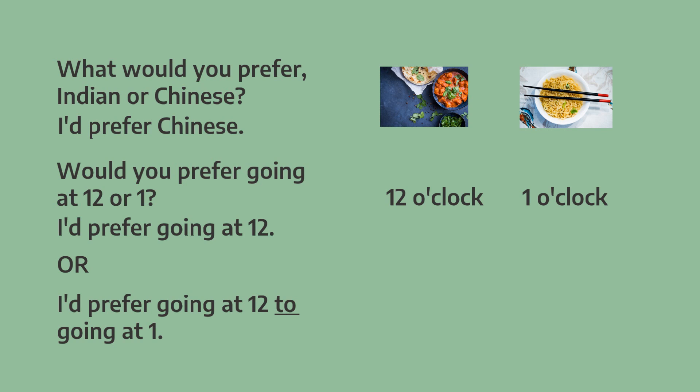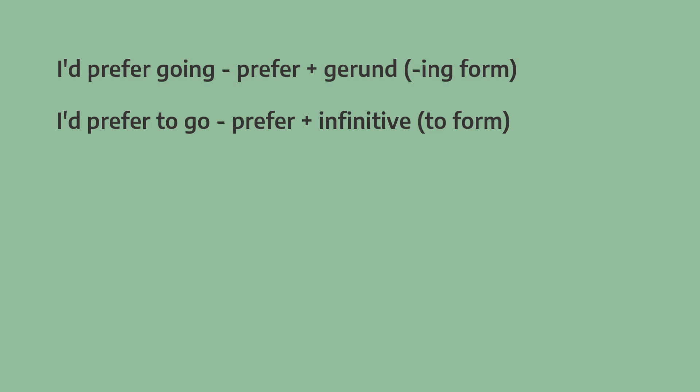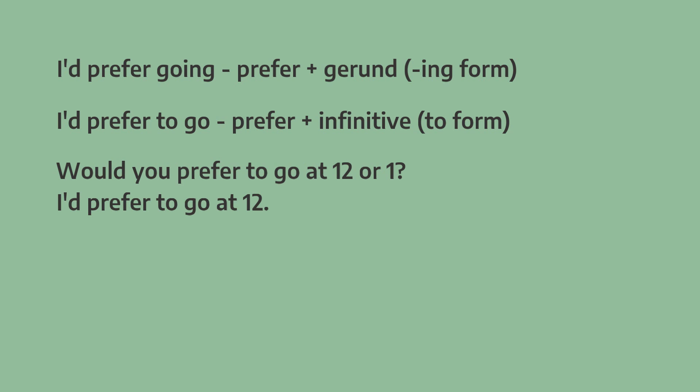We use to when we're talking about two things. I'd prefer going at 12 to going at 1. We can say I'd prefer going using the gerund or -ing form, but we can also say I'd prefer to go using the infinitive. Would you prefer to go at 12 or 1? I'd prefer to go at 12.